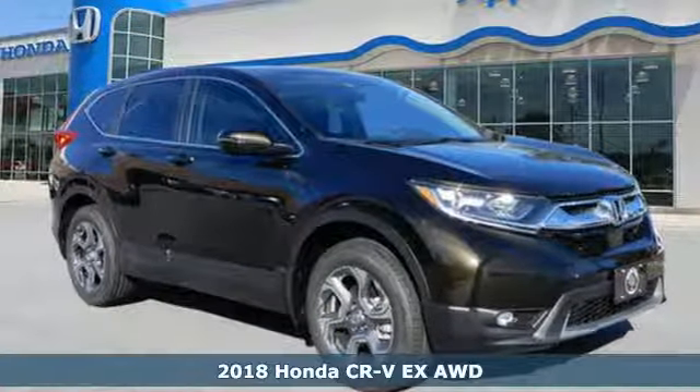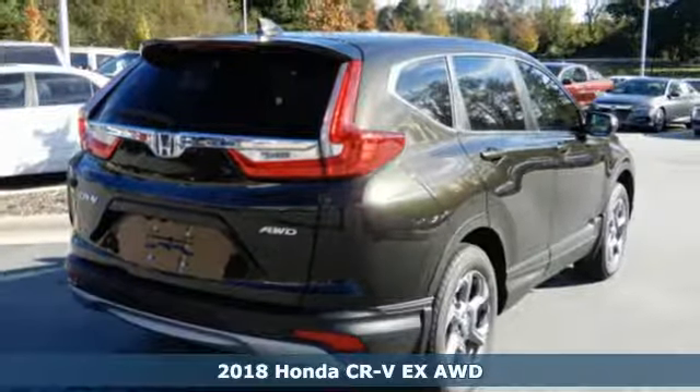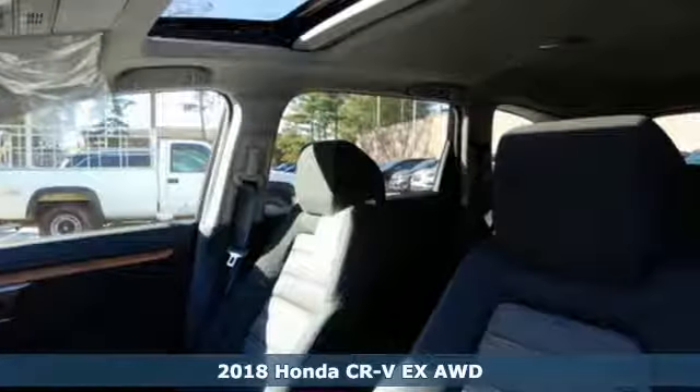Here's a new 2018 Honda CR-V. Every Honda is designed with the driver in mind. It comes with great features you'll love.